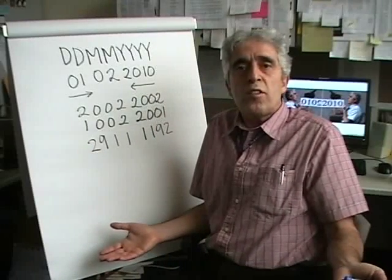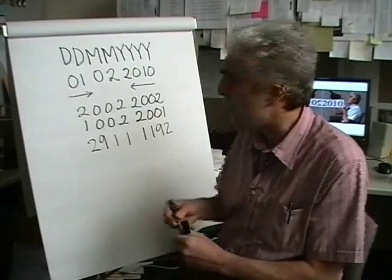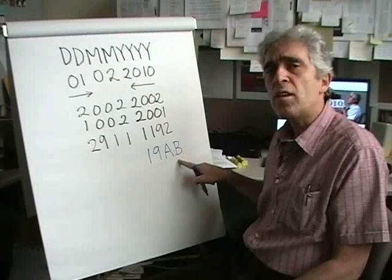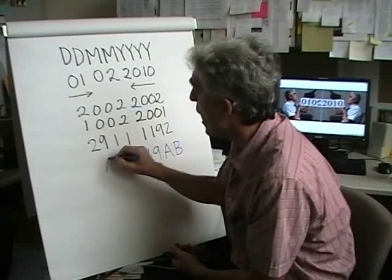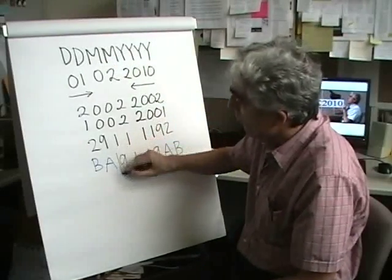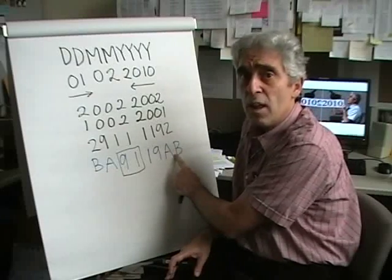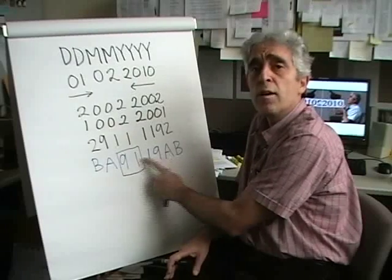There were no palindrome dates in the 20th century, nor in the 19th century, nor in the 18th century. The reason is simple: if I take a typical year in the 20th century, it starts with 19. Taking the mirror image of that year number, I get a date where the month number is 91. You can't have a month number of 91 because the highest month number you can have is 12. This is why the 20th century had no palindrome dates — the constraint that the month number cannot exceed 12 determines how many palindrome dates you can have in which centuries.